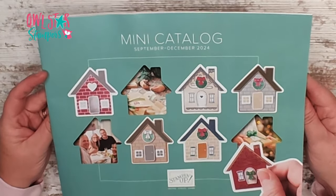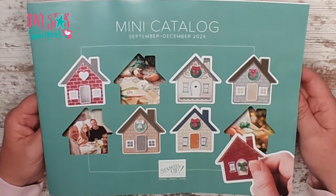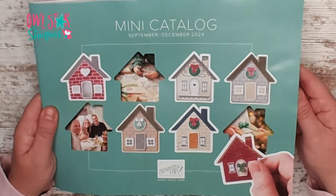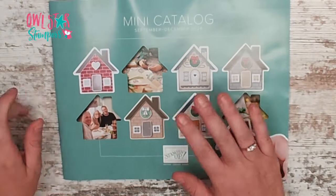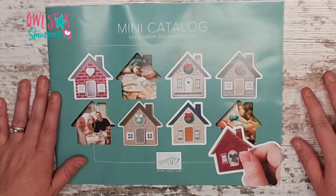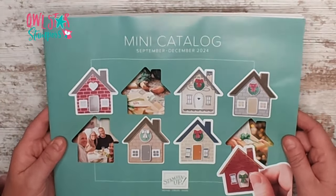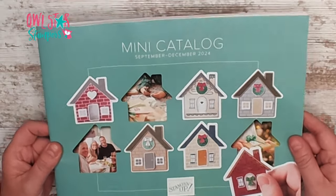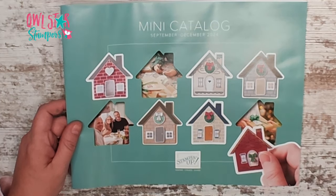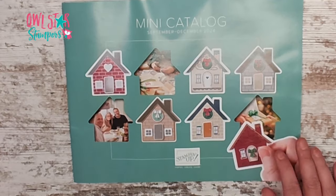I'm super excited to be featuring these products for you over the next few months. If you would like to order any of these products, I would be so grateful if you ordered through me and my online shopping site using my host codes. I always do weekly videos with classes on products, so make sure you're following me on YouTube, Facebook, and my email list so you don't miss out on any classes. If you have a favorite new product or stamp set in this catalog, put it in the comments below and let me know what you're most excited to purchase. Thanks for joining me for this catalog walkthrough!